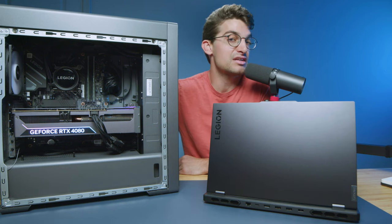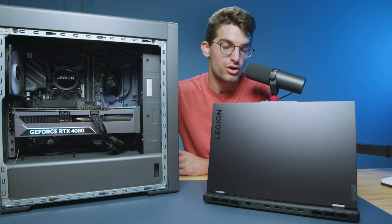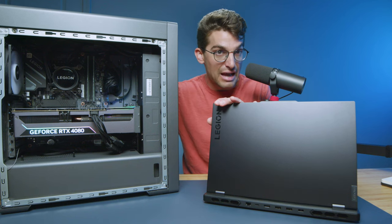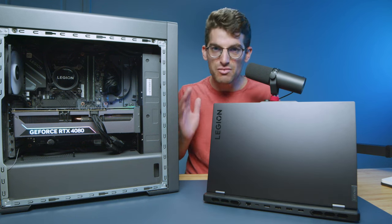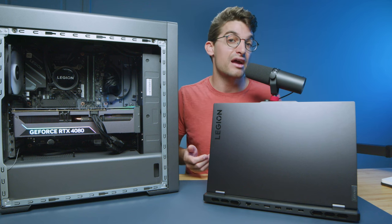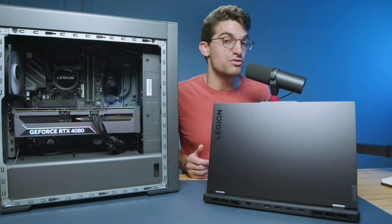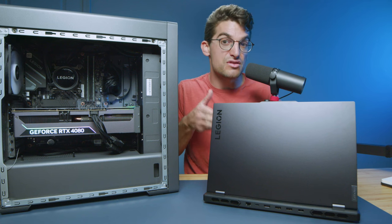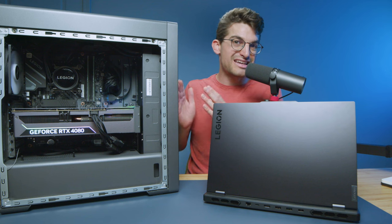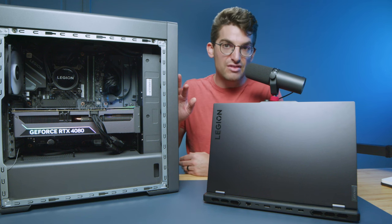The main thing to consider is going to be the performance for about the same price before you add peripherals. Let's see what kind of performance you get going with the laptop versus the PC build. Keep in mind that both the tower and the laptop have i9 processors.